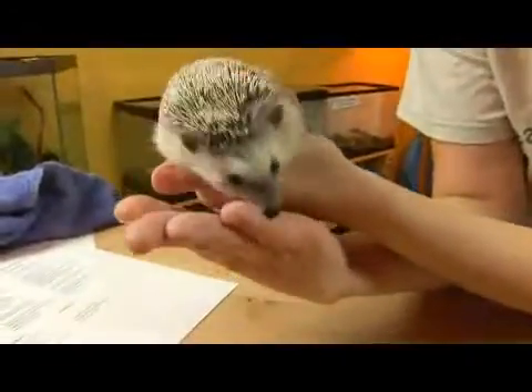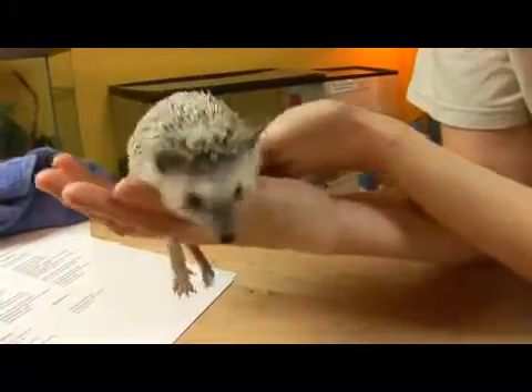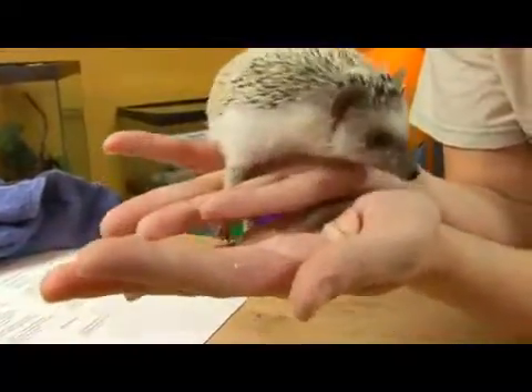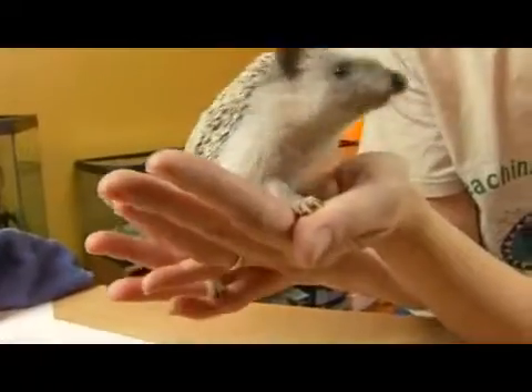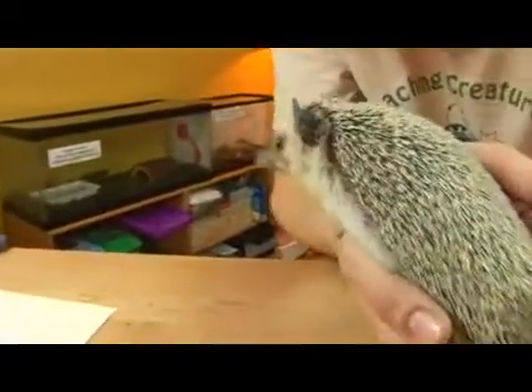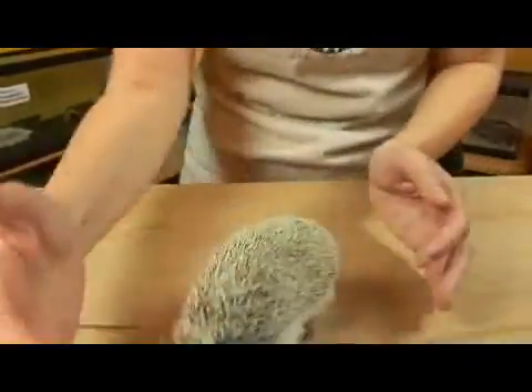Hedgehogs are burrowers, so they don't do a lot of climbing like a porcupine does. Instead, they use these front claws to dig out insects. And they will eat worms, spiders, a variety of beetles, millipedes, and scorpions.